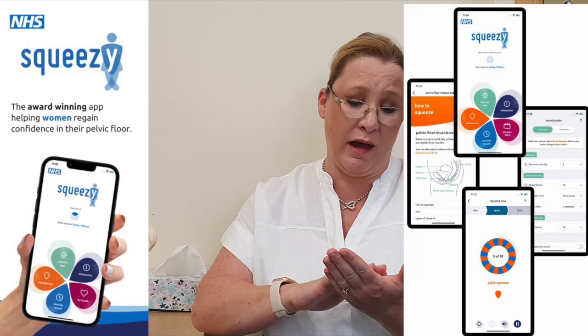One useful gadget is the NHS Squeezy app, available on any phone whether Android or Apple. You download it, set up bladder diaries, set exercise regimes, and it will send you reminders and take you through them. This is something we can talk about and explore in clinic based on your individual case. This has been broad advice because everyone watching this video has a different history, different symptoms, different birth histories, gynaecological background, and menopause stage.